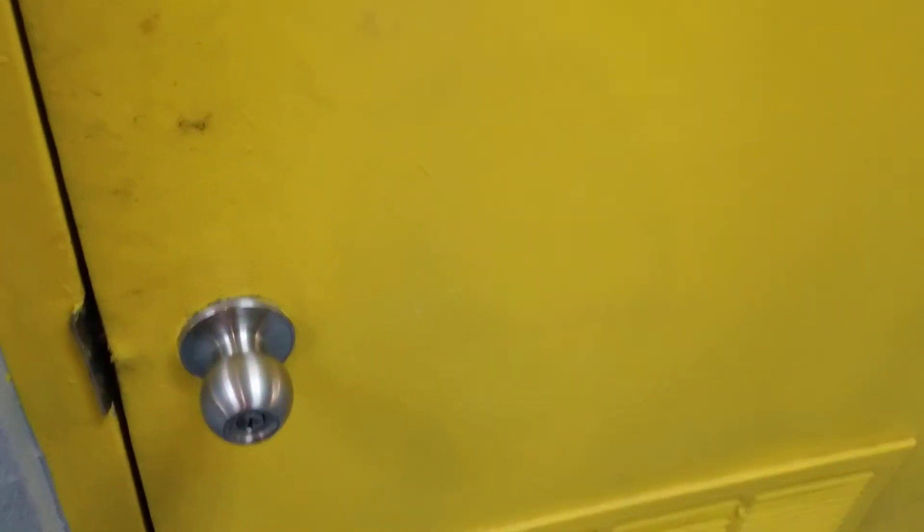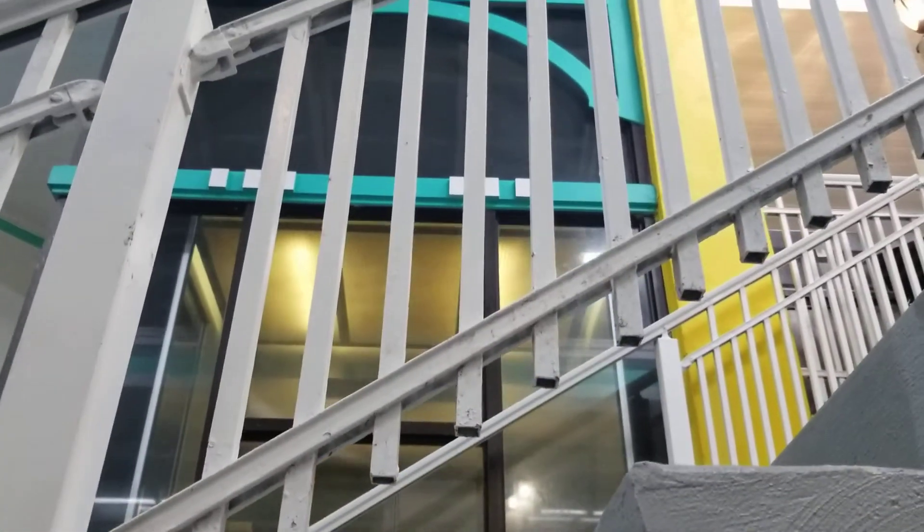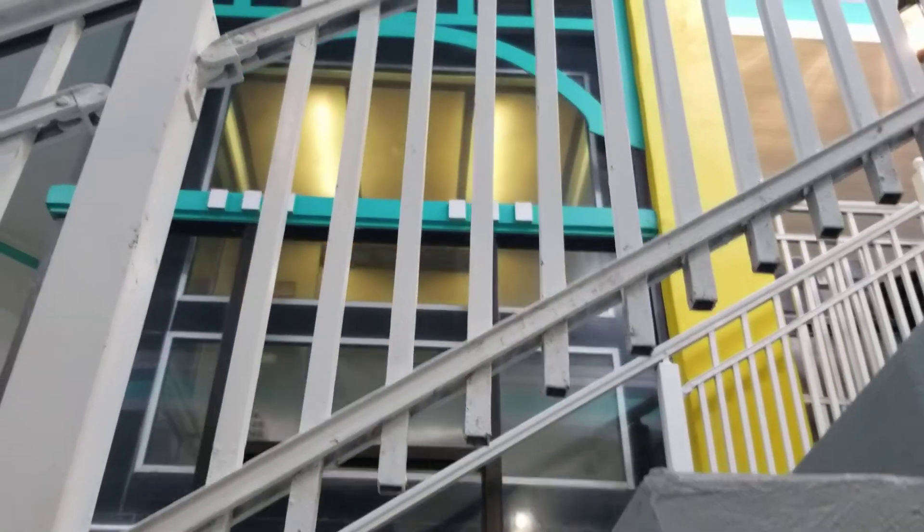The machine room is on the other side of the stairwell. Oh, there's five guys. It's not going to have to send it up. So right here's the machine room — yellow door. And that's it.